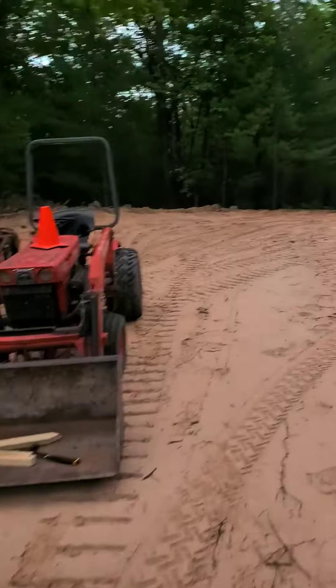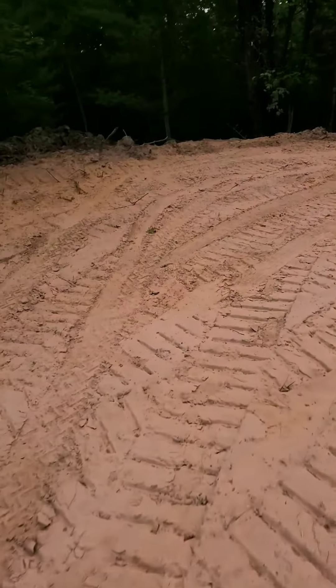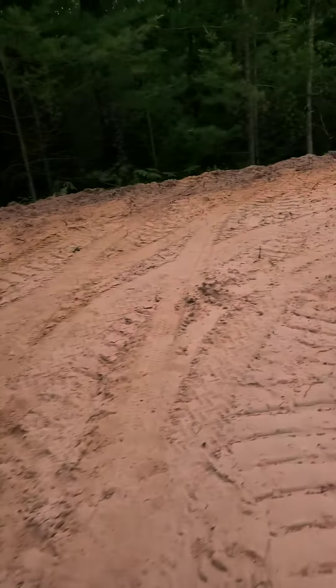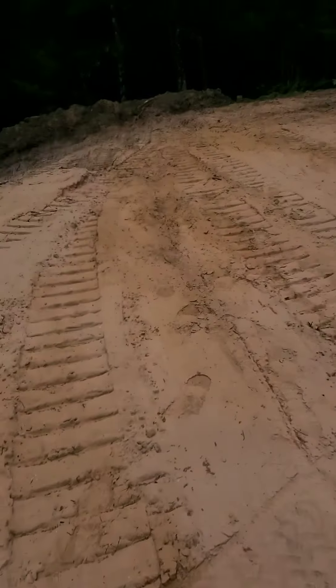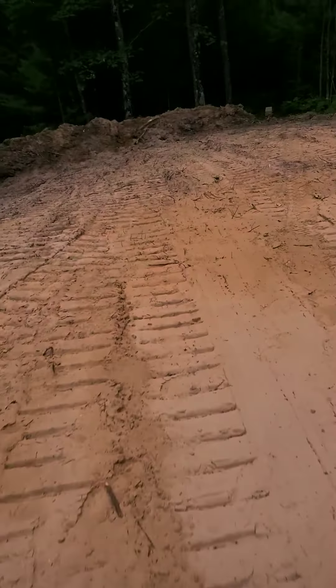Brought the Kubota up. We're making room for the garage, the house, and the leech field. Over here is where the garage is going to be, and then the house right in this area, and the leech field will come right in this area.